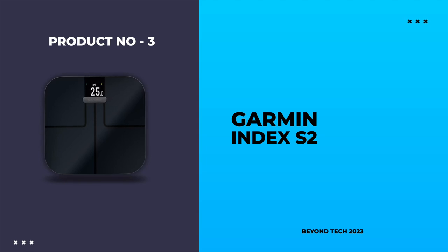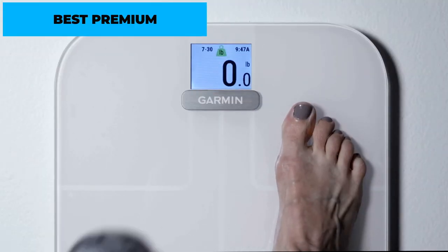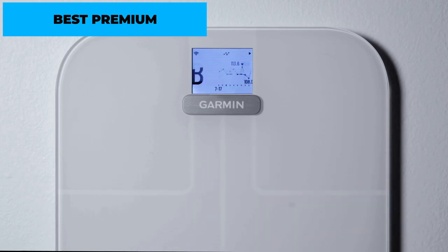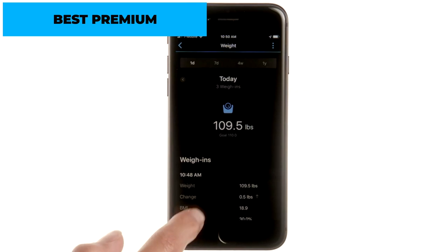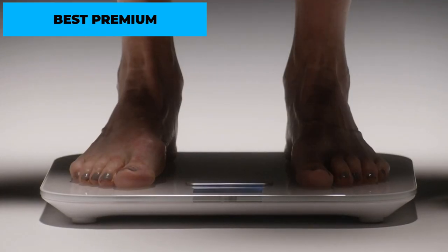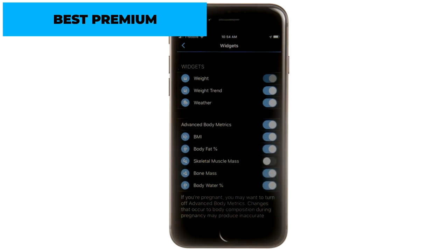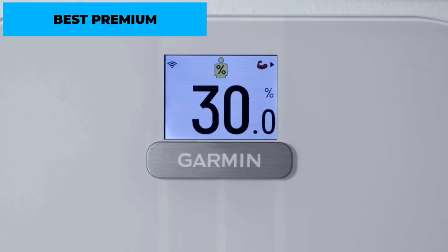Number 3: Garmin Index S2 – Best Premium Pick. For fitness enthusiasts who prioritize premium features and accuracy, the Garmin Index S2 is the ultimate Bluetooth weight machine. This scale provides a comprehensive analysis of weight, body fat percentage, muscle mass, bone mass, water percentage, and body mass index (BMI). It seamlessly connects to the Garmin Connect app, allowing you to track your progress, set goals, and even sync with other Garmin devices. The Garmin Index S2 features a sleek and durable design, and with its Wi-Fi connectivity, up to 16 user profiles, and compatibility with popular fitness apps, it offers a truly high-end experience.